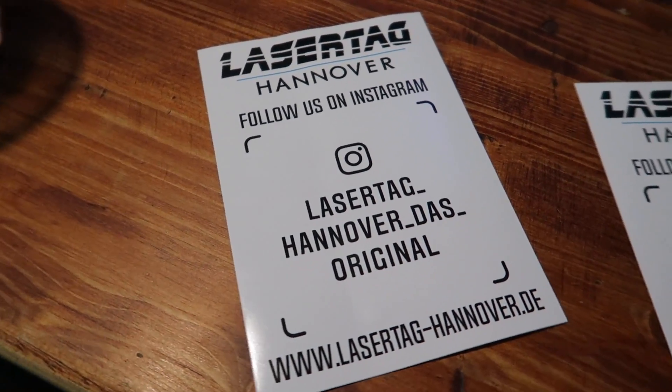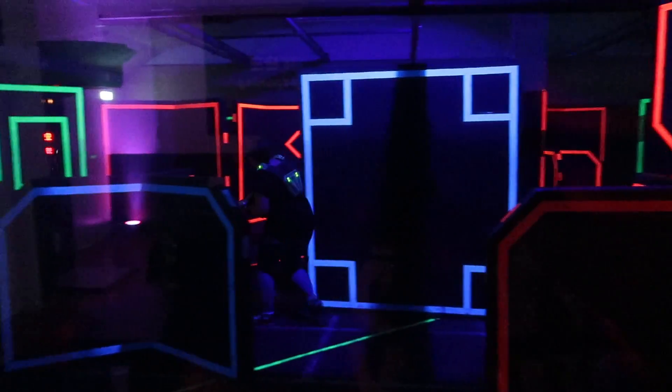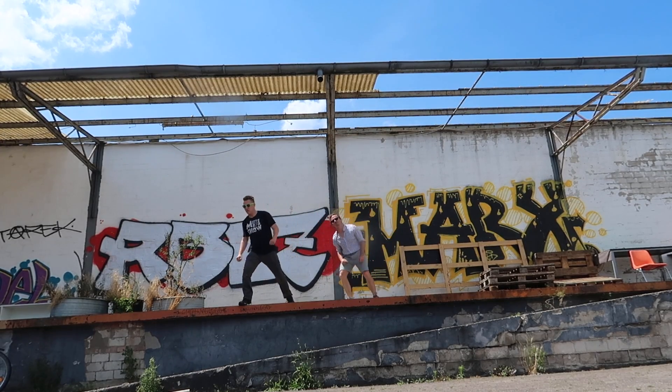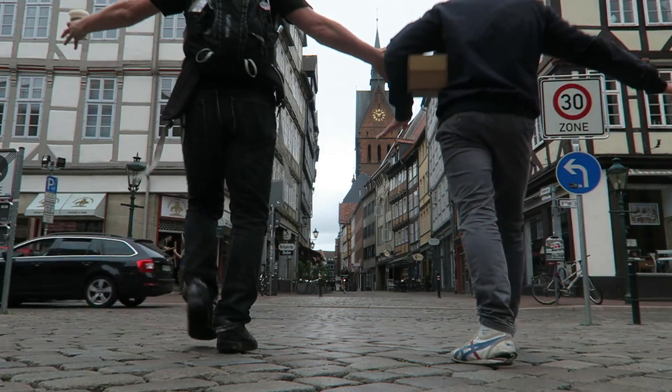Did I find the geocache yet? Did I find it yet? I'm going to run the batteries off. Hello liebe Freunde! It is Joshua the geocaching vlogger. If you don't know who I am, I do geocaching videos on YouTube to inspire people to go out there and explore this wonderful world through the hobby of geocaching. I'm in Hanover,